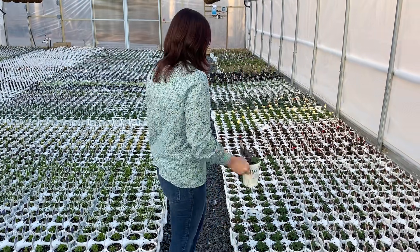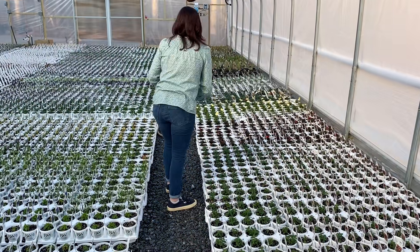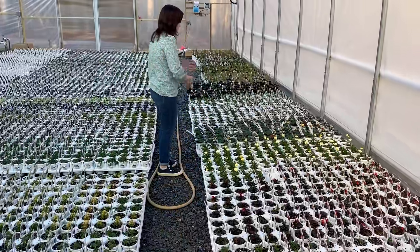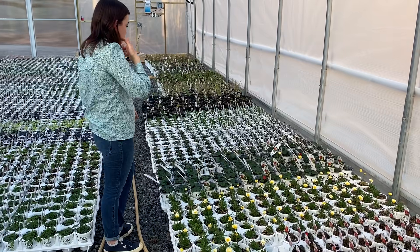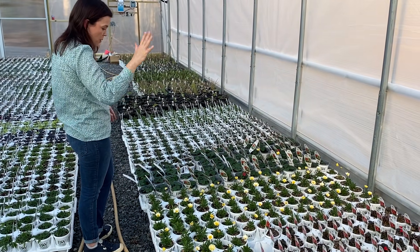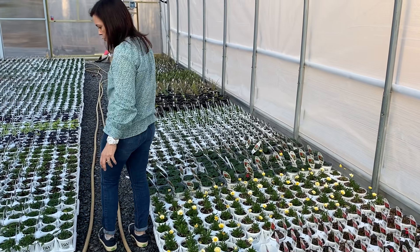Over here we have the strawberry plants — we've got some here and more down at the other greenhouse, so they are growing.